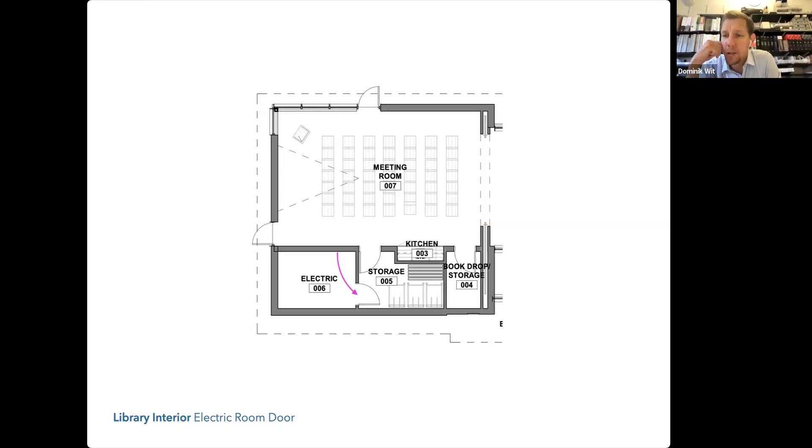I investigated pocket doors. The electrical room is a one-hour rated room, so we wouldn't meet that rating with a pocket door — that wouldn't work. The book drop is also a rated room: because you have a return slot there's a code requirement to make the book drop room fire-rated, in case something inappropriate gets put into the book drop. So a sliding door across the book drop would also not work.